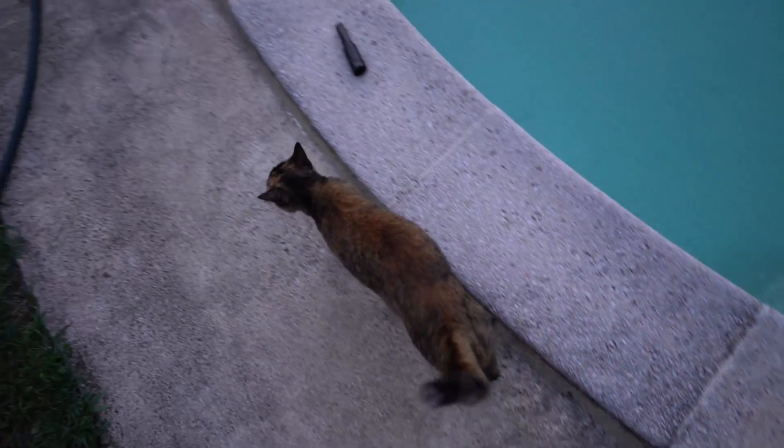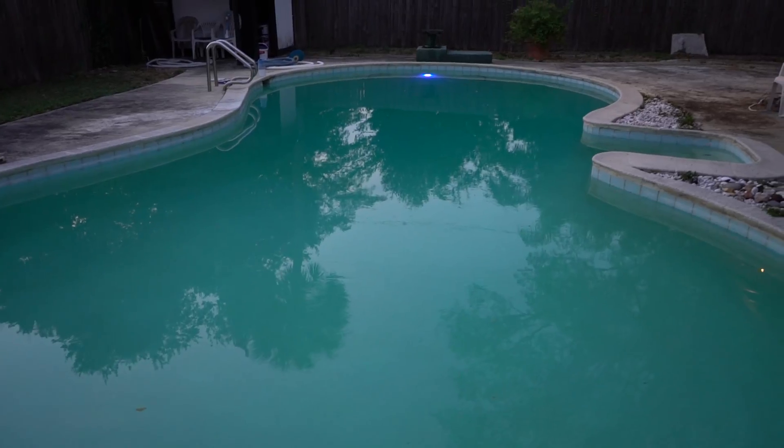Let's check out the pool and see how it's doing. I came outside to show them the pool and there's Abby. Look at that — the pool is doing a little bit better. You can still see the bottom and everything.